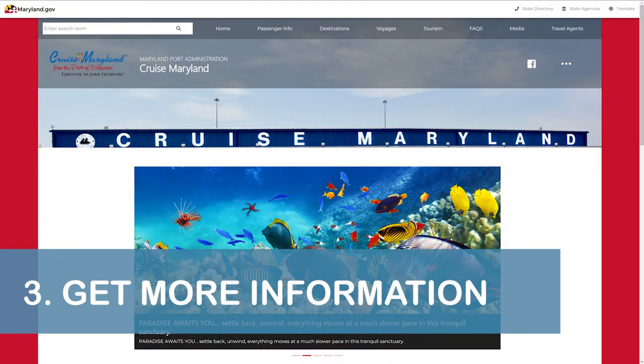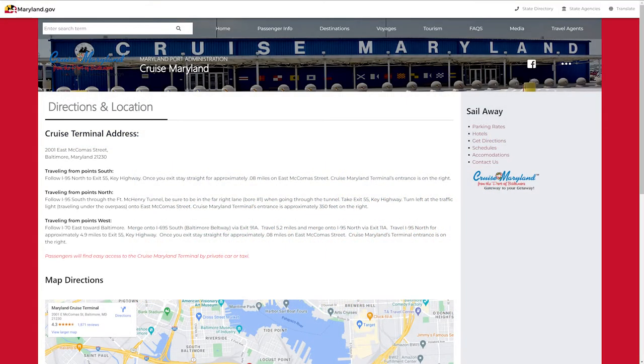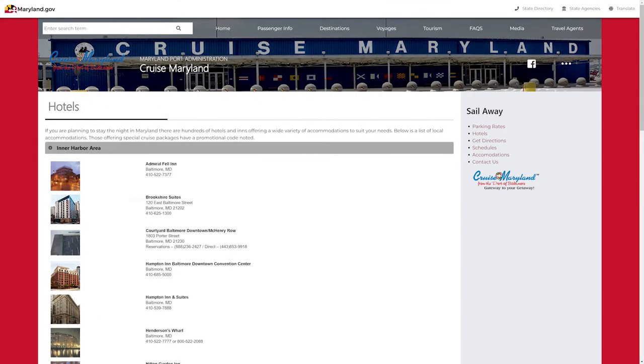Our third and final tip is to check out the official Maryland Port Administration website prior to heading to the Cruise Maryland terminal area. The website includes a good amount of helpful information, such as directions, parking rates, embarkation and disembarkation information, and even a listing of hotels with discount codes for cruise passengers.